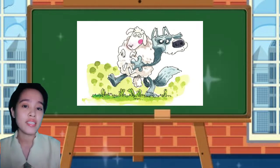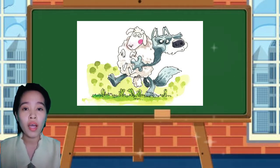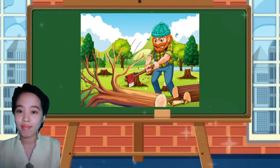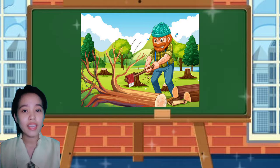He is catching the sheep. What happened to the sheep? It was caught by a wolf. What about this one? It's a man. What is the man holding? He is holding an axe.